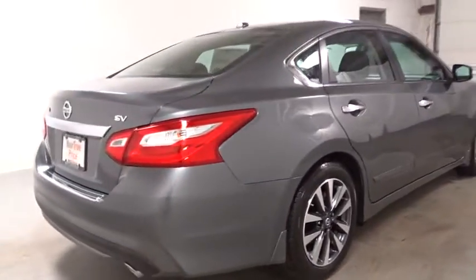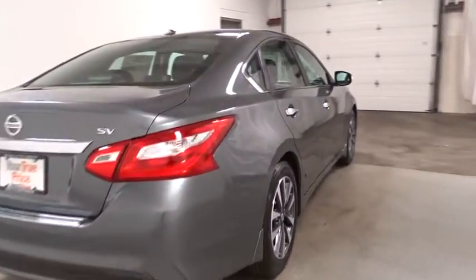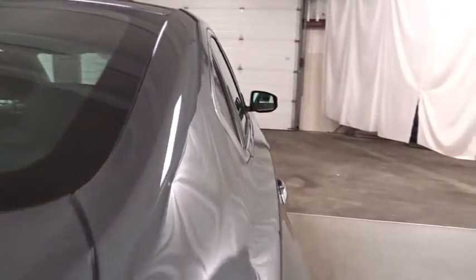Here are some of this vehicle's great options: keyless entry, backup camera, leather-wrapped steering wheel, front wheel drive, fog light, clock.